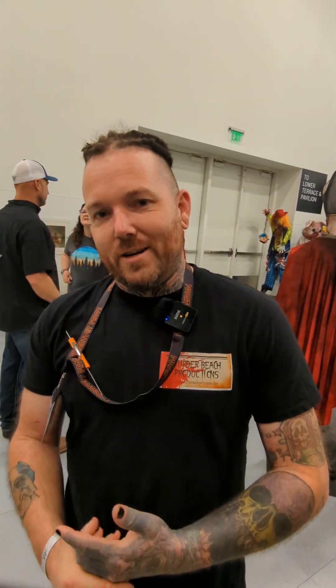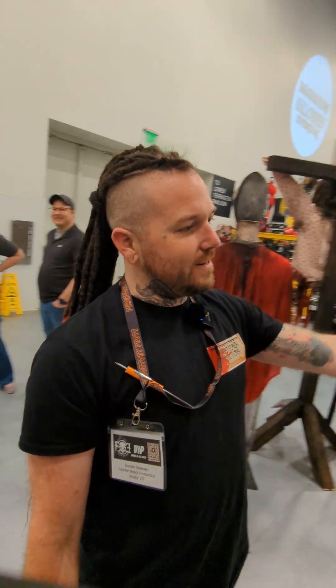Hey guys, how are you doing? My name is Donnie with Murder Beach Productions and we're here at Fear Expo. I'm gonna give you guys a little tour of what we brought with us this year. So we'll start over here.